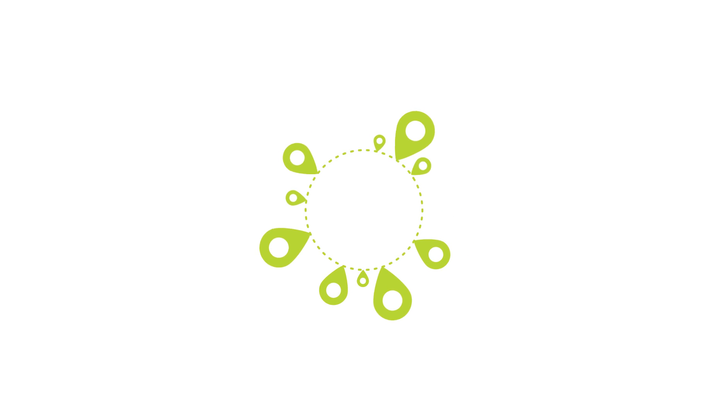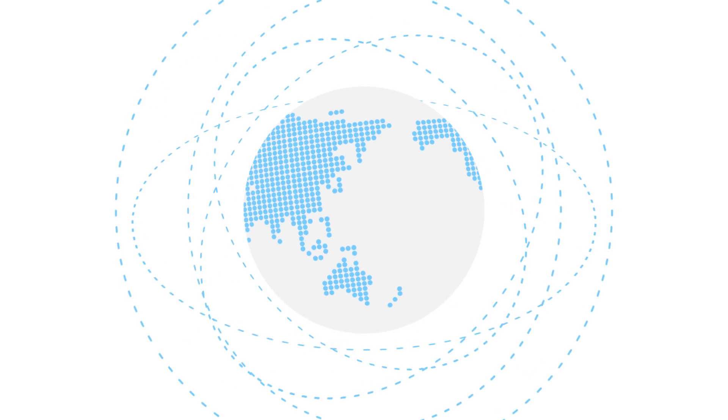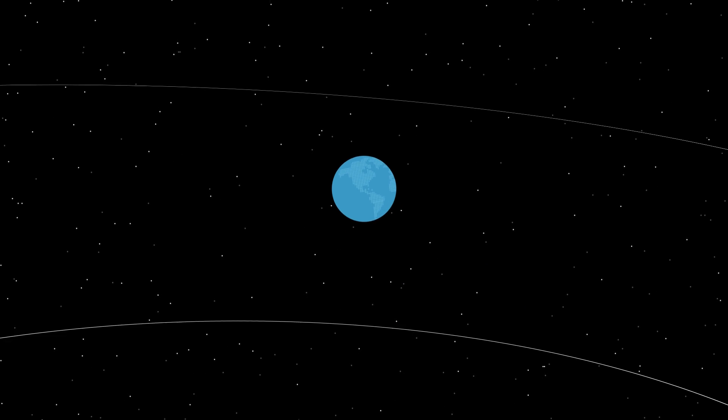Imagine a horizontally scalable database that puts data everywhere your users are. It seems intuitive, but most databases are still light years away from true turnkey global distribution. Azure Cosmos DB offers the first globally distributed multi-model database service for building planet-scale apps. It's been powering Microsoft's internet-scale services for years, and now it's ready to launch yours.